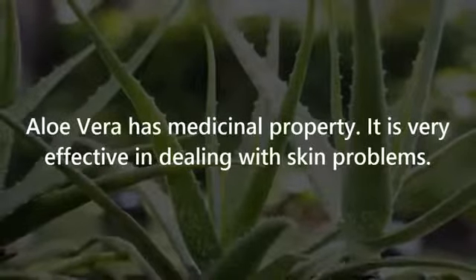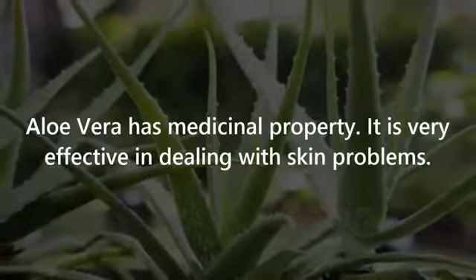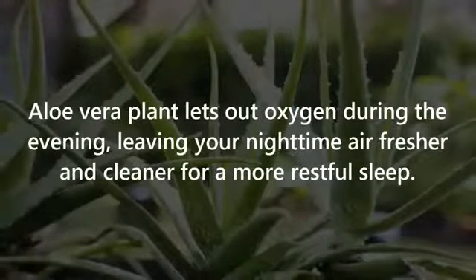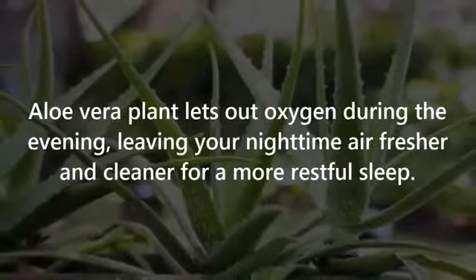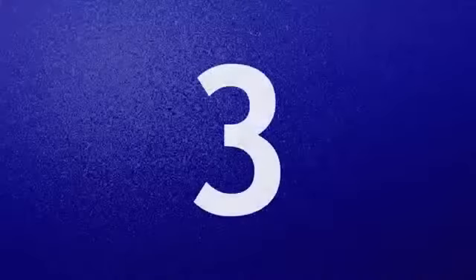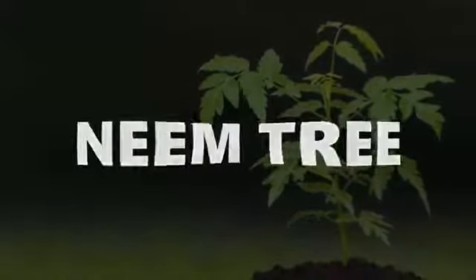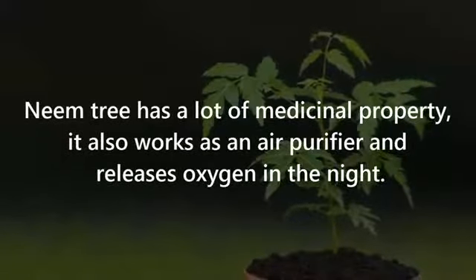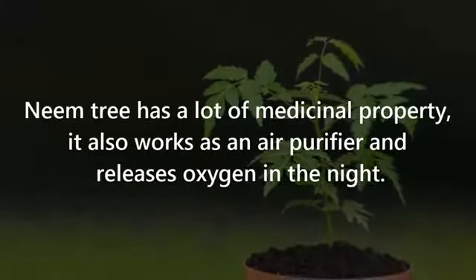Number two: Aloe Vera. Aloe vera has medicinal properties and is very effective in dealing with skin problems. The aloe vera plant also releases oxygen during the evening, leaving your nighttime air fresher and cleaner for a more restful sleep.